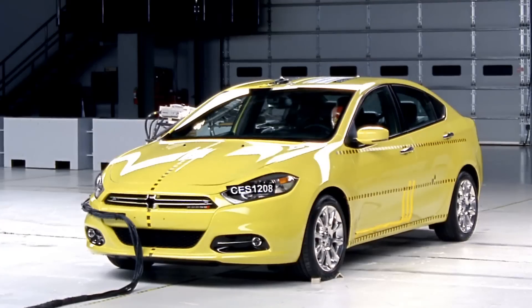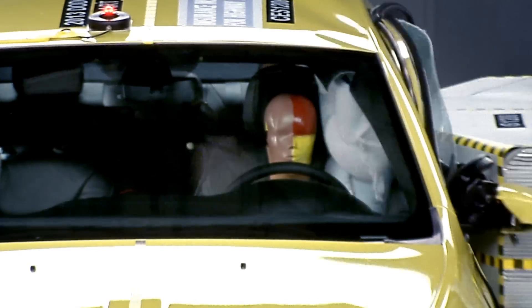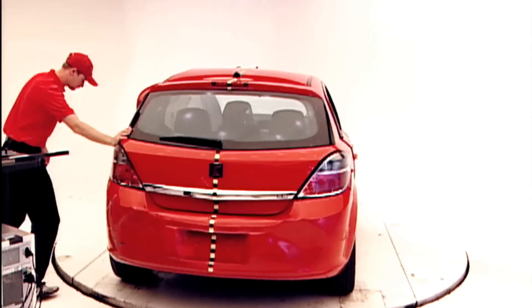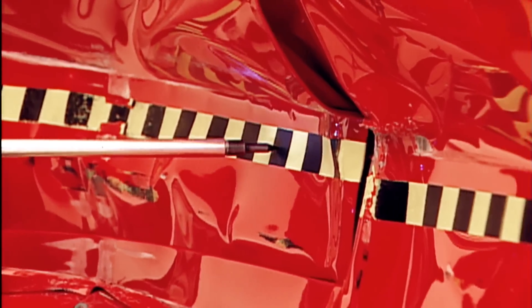We also look at how good a job the occupant compartment does at holding up — how well it resists that intrusion. So we measure the safety cage and how much it intrudes before and after the crash.